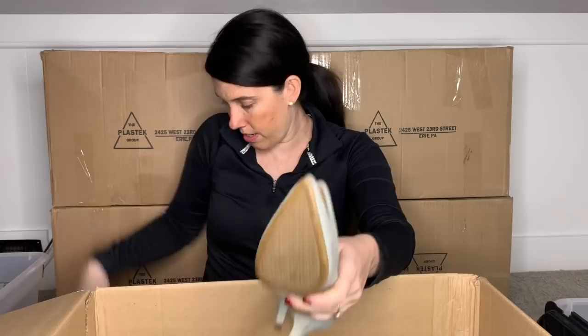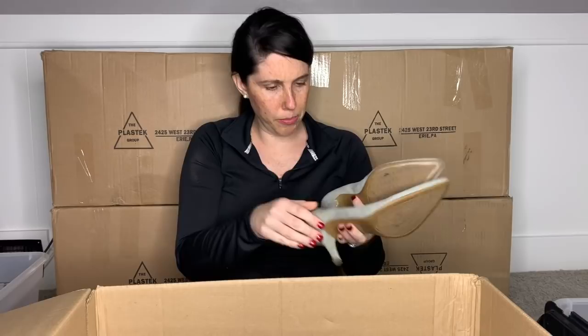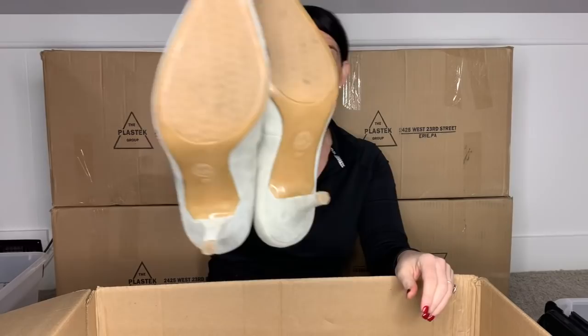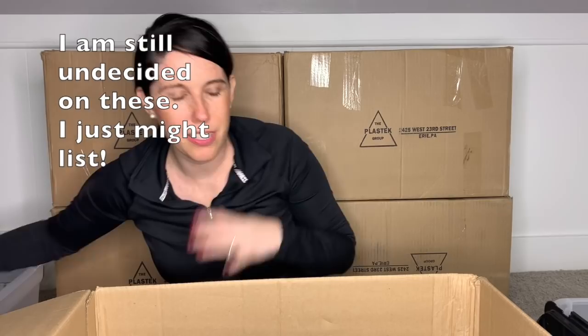Here is a pair of pumps — it's another pair of Michael Kors. These have a little bit more wear than the other ones. There is a little bit of wear on the heel cap. I feel like these just need some love — they've had rubber bands on them. The bottoms look great, but there's a little bit of wear on the heel caps. I think I will probably put these in my box for somebody else to sell for me, but I might end up listing them. Those were a size nine.